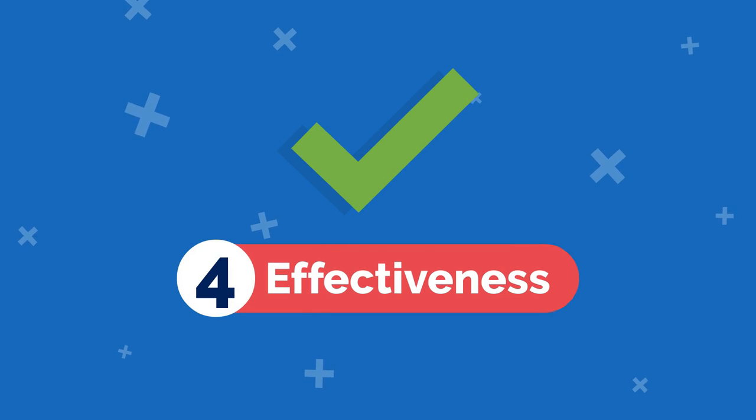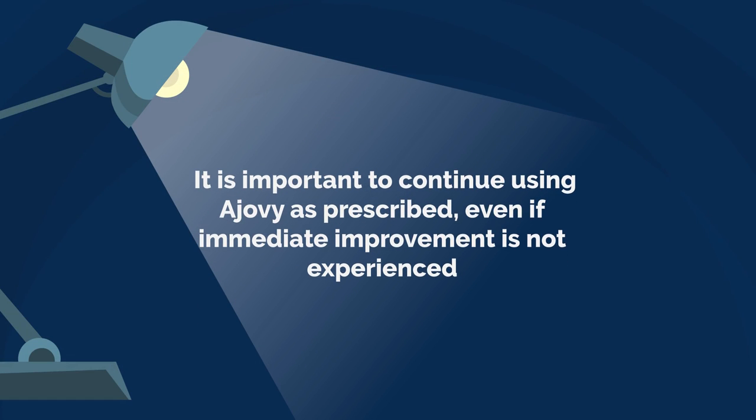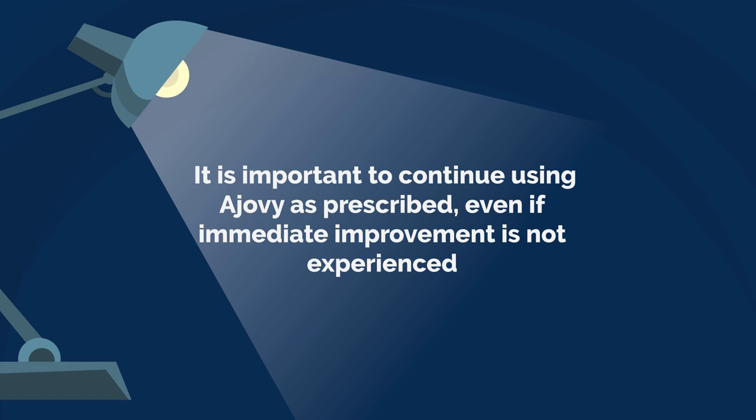4. Effectiveness: Ajovi may take several weeks to months to show its full effect in preventing migraines. It is important to continue using Ajovi as prescribed, even if immediate improvement is not experienced.